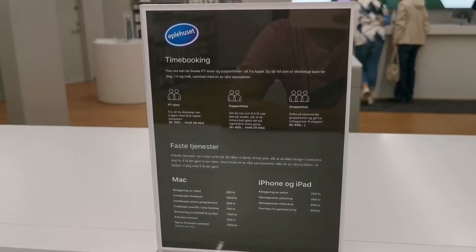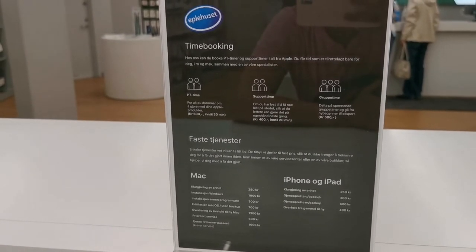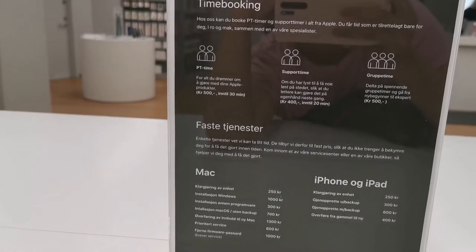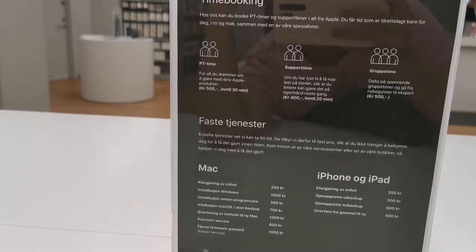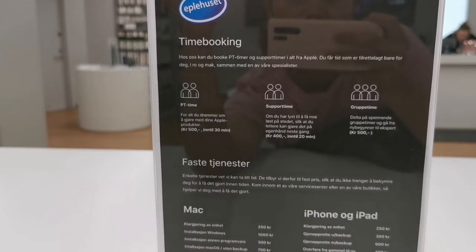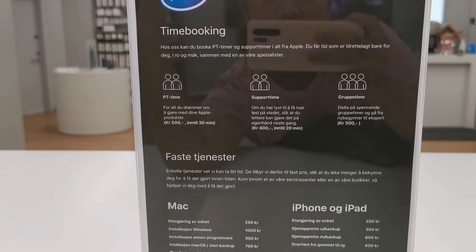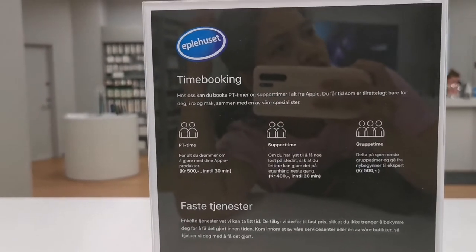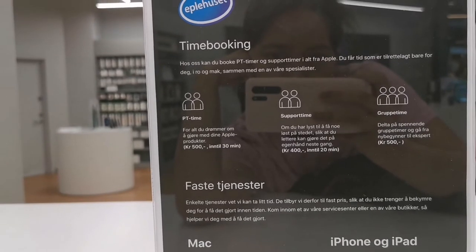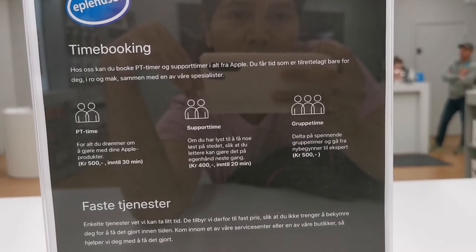At the Apple House, you can make an appointment for personal training and support — up to 30 minutes for 500 crowns — where you get help with your Apple products. There are also support hours up to 20 minutes for 400 crowns, and group sessions to go from beginner to expert.